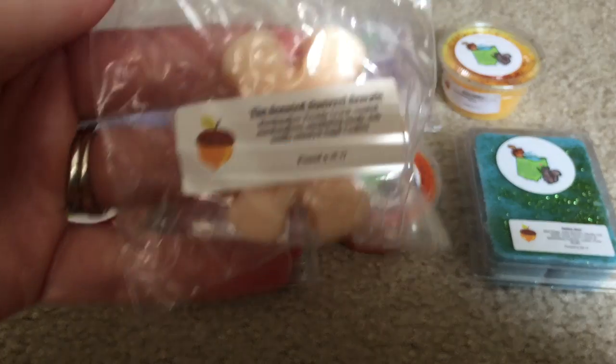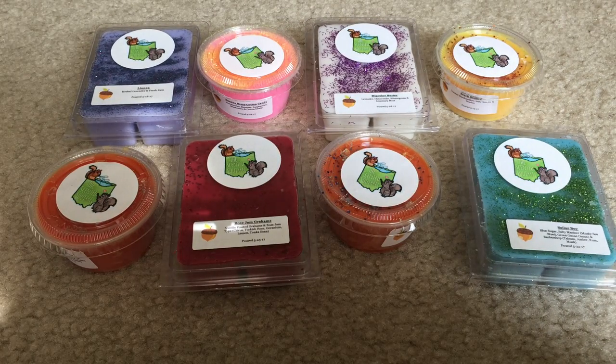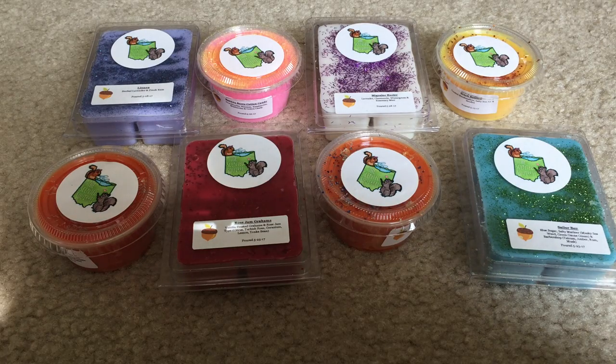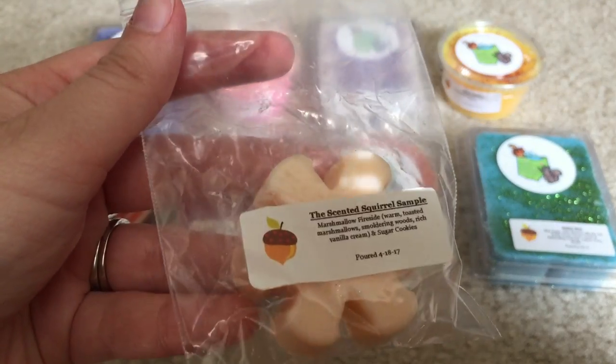I got a sample here in what looks like Marshmallow Fireside and Sugar Cookie. That's really good. That Marshmallow Fireside is so strong and I love that scent for fall. That smells really good. I hope she brings this out in like a clamshell or something because I would order this in a larger quantity. Looking forward to melting that.